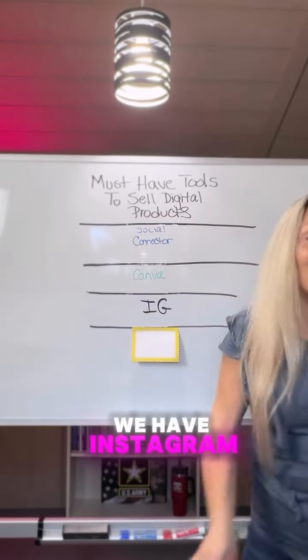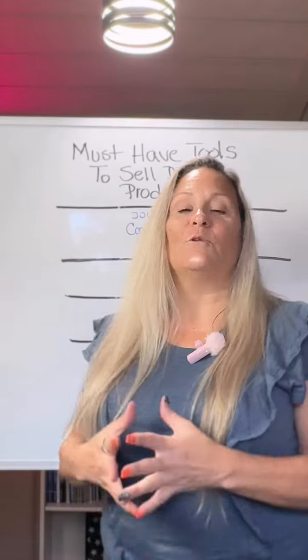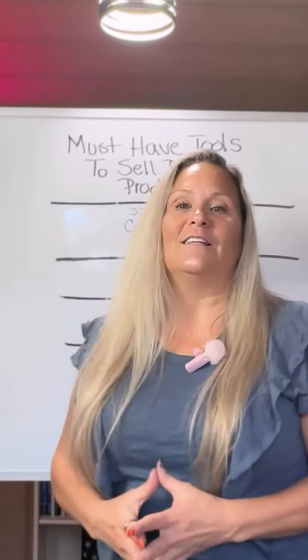Next, we have Instagram. If you want to be able to get your message out to as many people as you possibly can, you can do that simply and easily with the Instagram platform. Build your audience and help your community by using the Instagram app.